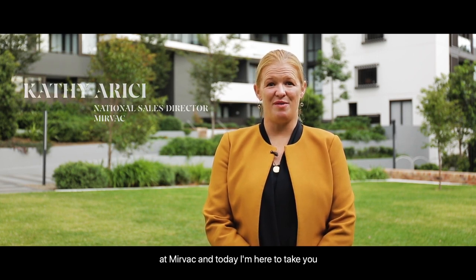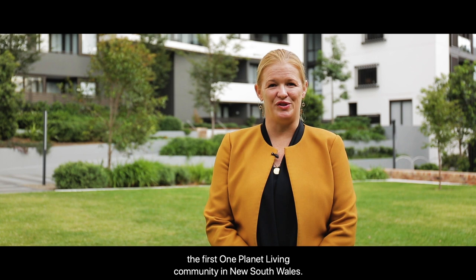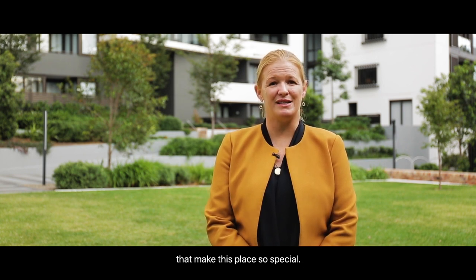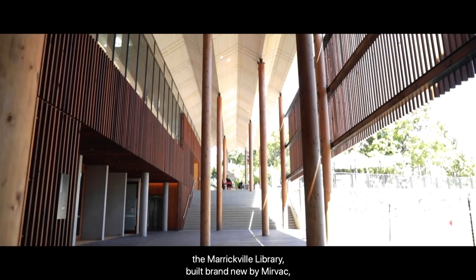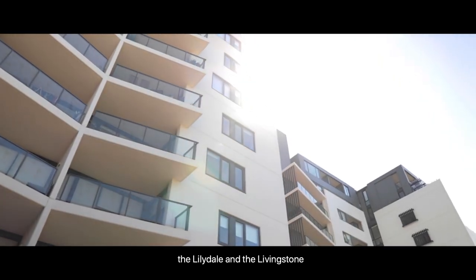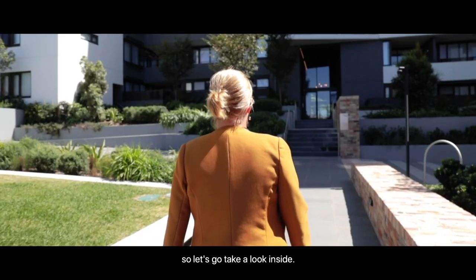Welcome to Marrick & Co. My name is Cathy Arricci and I'm the National Sales Director at MIRVAC. Today I'm here to take you on a personal tour of this exciting new development — the first one planet living community in New South Wales. Around me you can see the common, the Marrickville library built brand new by MIRVAC, the heritage buildings, and the two residential buildings, the Lilydale and the Livingston, standing behind me. So let's go take a look inside.